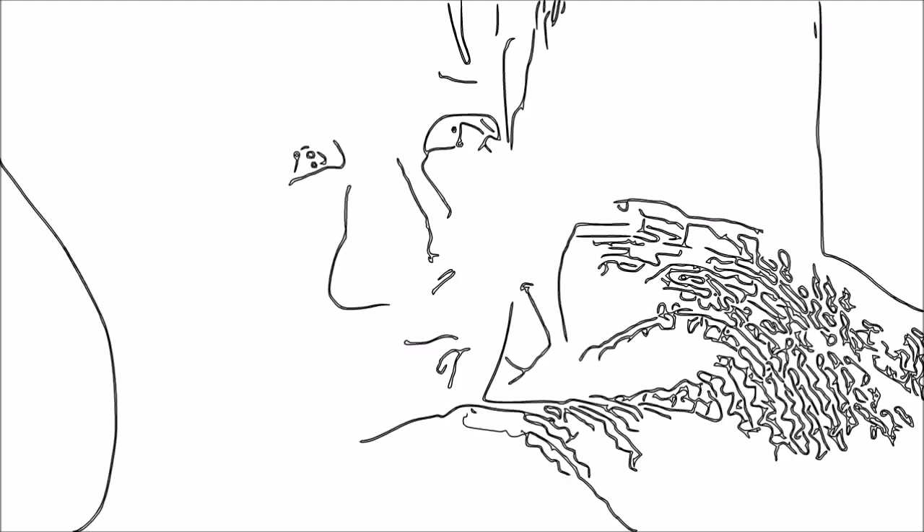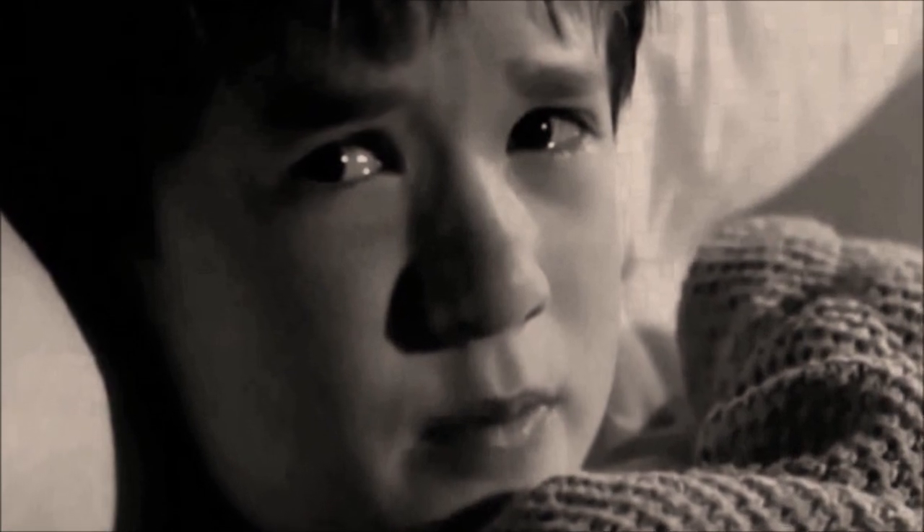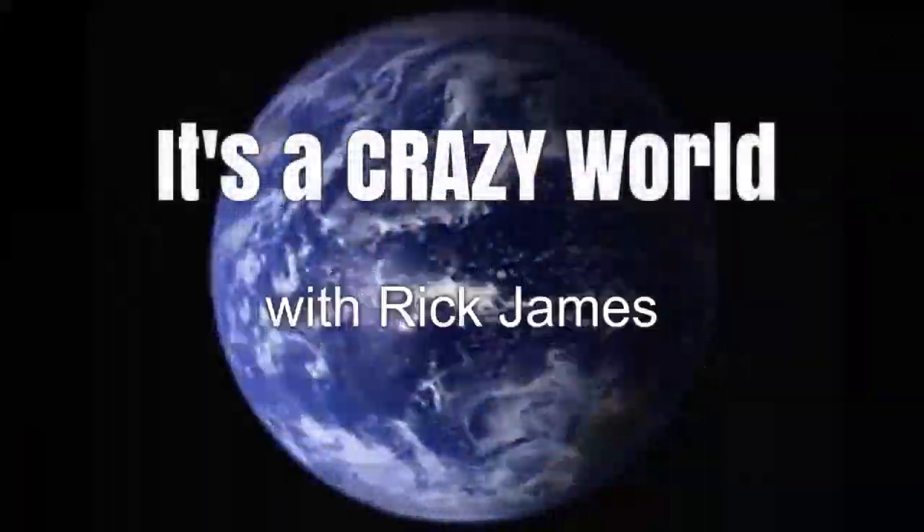You're telling me that kid from The Sixth Sense may have been on to something? Stick around to find out more.